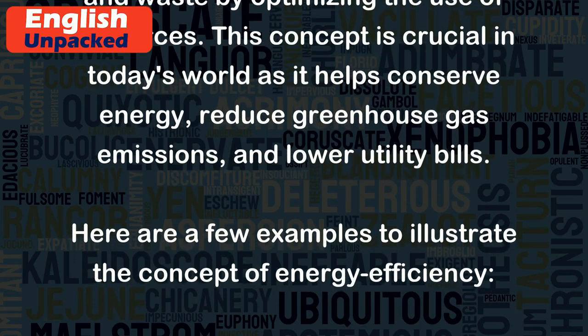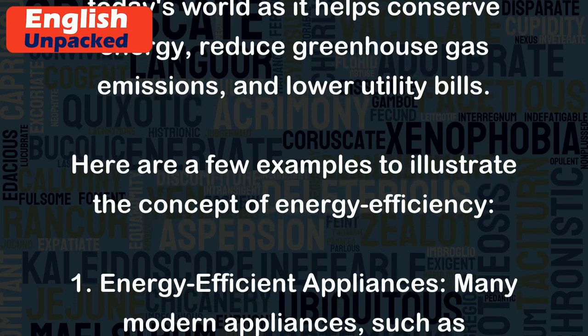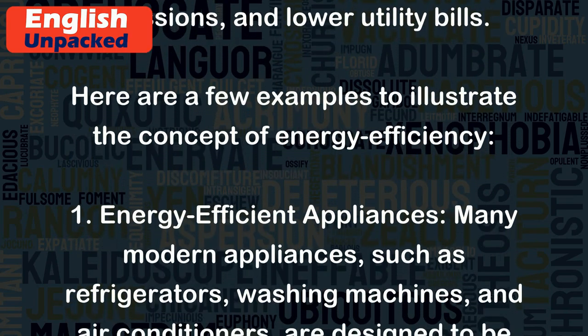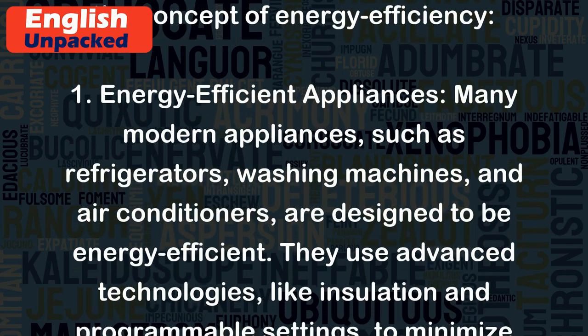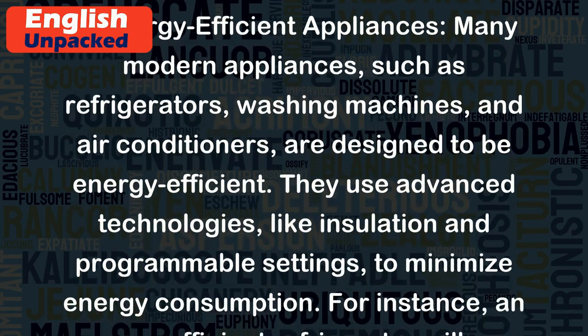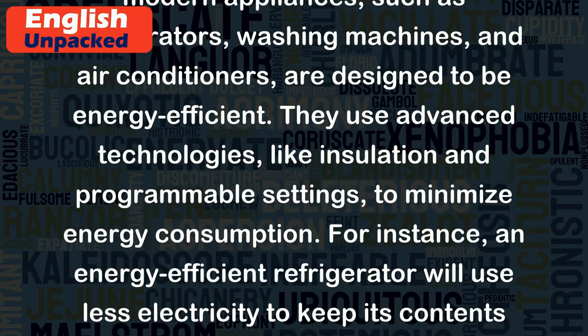Here are a few examples to illustrate the concept of energy efficiency. Energy Efficient Appliances: Many modern appliances, such as refrigerators, washing machines, and air conditioners, are designed to be energy efficient. They use advanced technologies, like insulation and programmable settings, to minimize energy consumption.